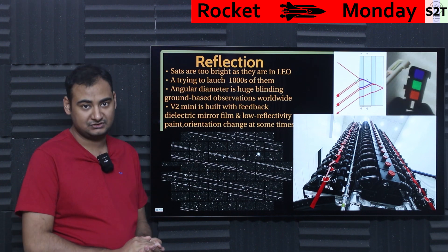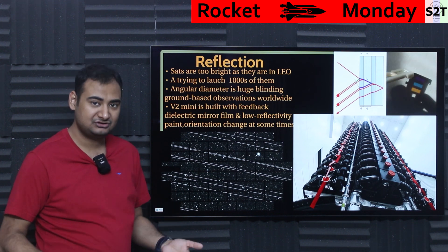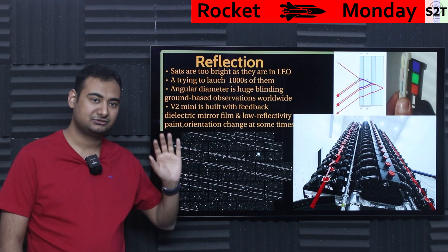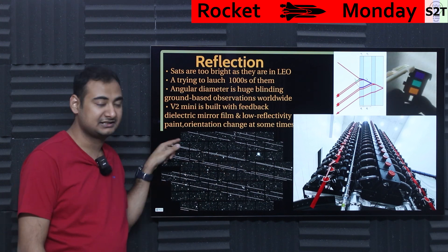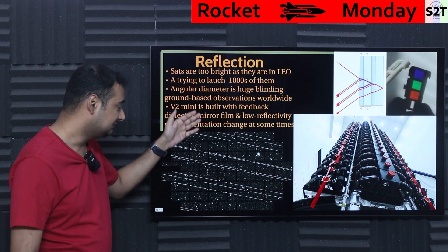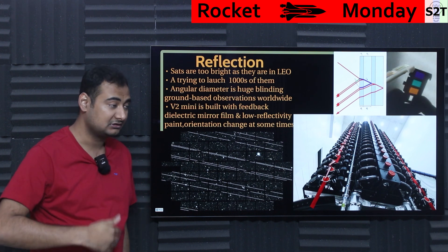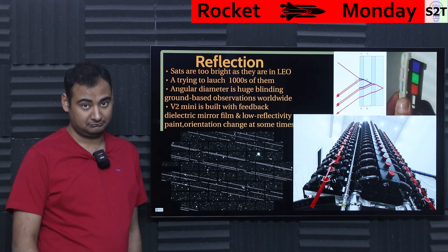Reflection is a very serious issue. These satellites are much brighter than anticipated, and launching thousands of them creates a major problem for astronomers. The ISS is very bright but it's one object you can track and account for. With hundreds of Starlink satellites, and plans for 40,000 total while already at around 4,000, the sky is already getting very badly crisscrossed with streaks.